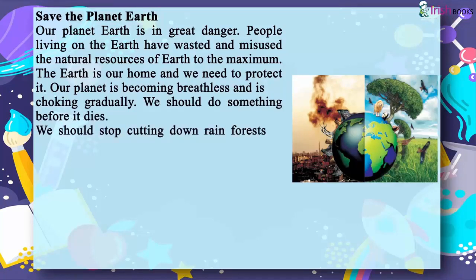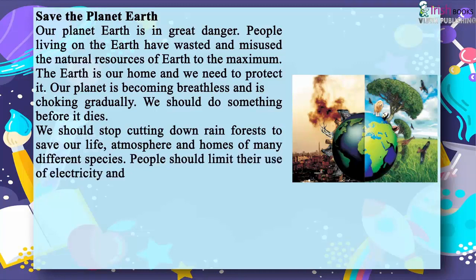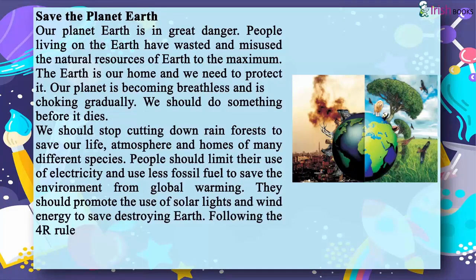We should stop cutting down rainforests to save our life, atmosphere and homes of many different species. People should limit their use of electricity and use less fossil fuel to save the environment from global warming. They should promote the use of solar lights and wind energy to save the earth.